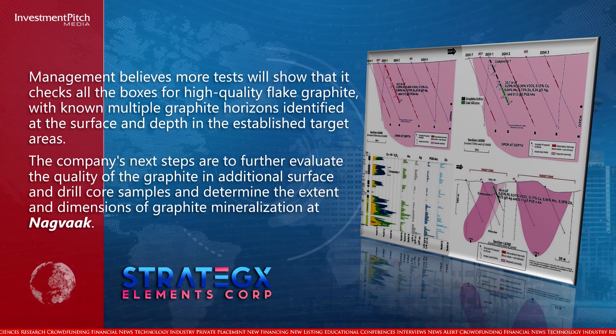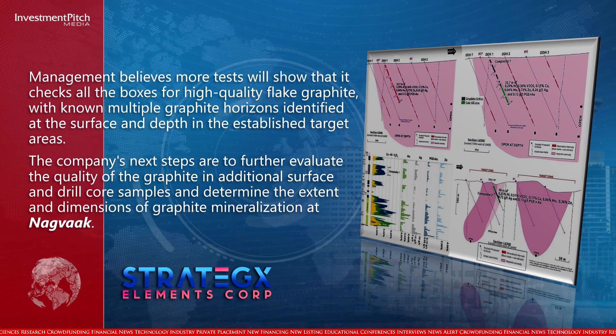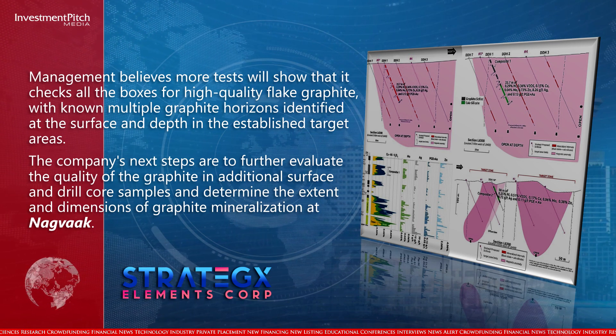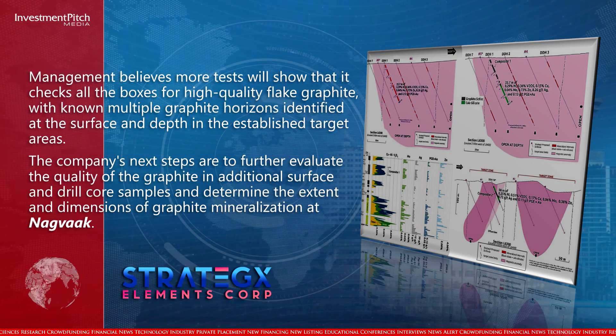The company's next steps are to further evaluate the quality of the graphite in additional surface and drill core samples, and determine the extent and dimensions of graphite mineralization at NAGVAC.